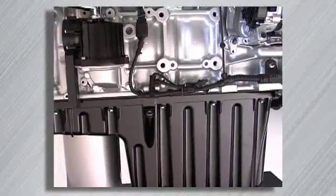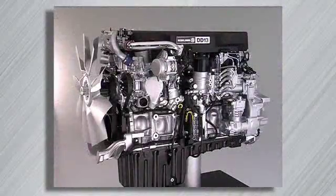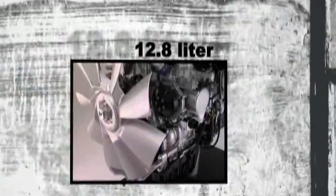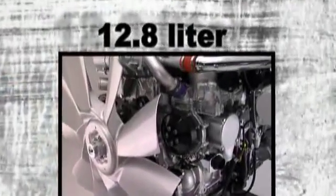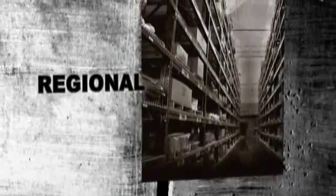This engine was designed from the ground up to meet the needs of the North American heavy-duty truck market. The 12.8 liter DD13 is tailored for the less-than-truck load, vocational, and regional distribution carriers.